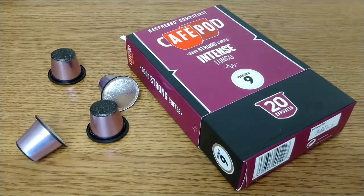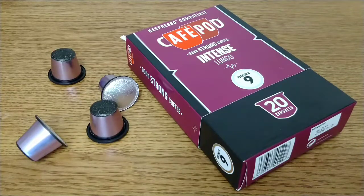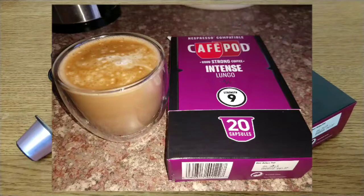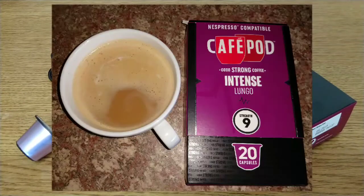I've had a chance to try these out over the last few days — twenty capsules is a lot and I've only bought them in tens in the past. As I mentioned, these were on offer at £3.50 for 20 in Tesco. It was the only box they had on offer; all the other coffee pod capsules were full price.